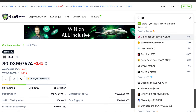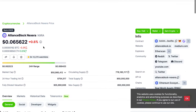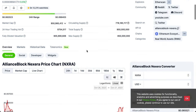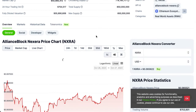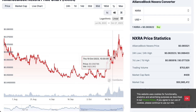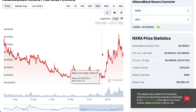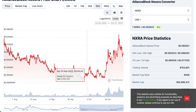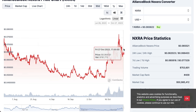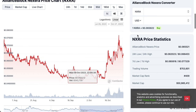Now let's look at Nexera. Nexera is down 0.6% at the time of recording, at $0.065622. Looking at the 90-day chart, Nexera went up from $0.04932 all the way to $0.077329, and has since come back down, testing support levels around $0.064. It has shown a good rebound from this range, so it might go back up.